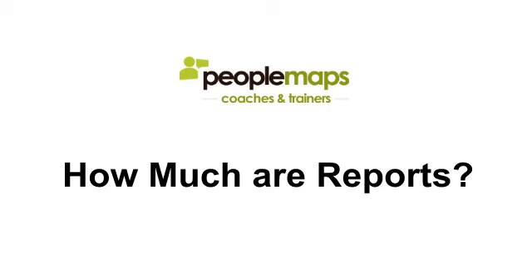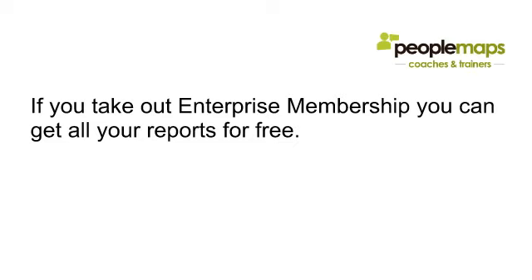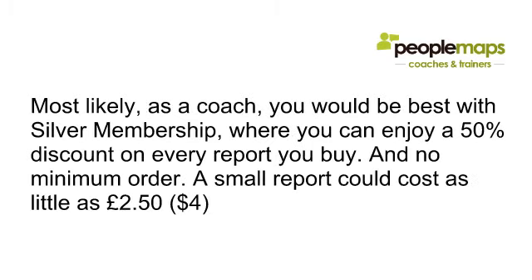The only thing you pay for are the reports you actually want to read. If you take out the Enterprise Membership, you can get all your reports for free — that's how we like to work with our loyal and regular customers. With Enterprise, you pay a small monthly fee and get all the reports you need for free. Most likely as a coach you'll be best with the Silver Membership, where you enjoy a 50% discount on every report. A small report could cost you as little as £2.50 under Silver Membership.